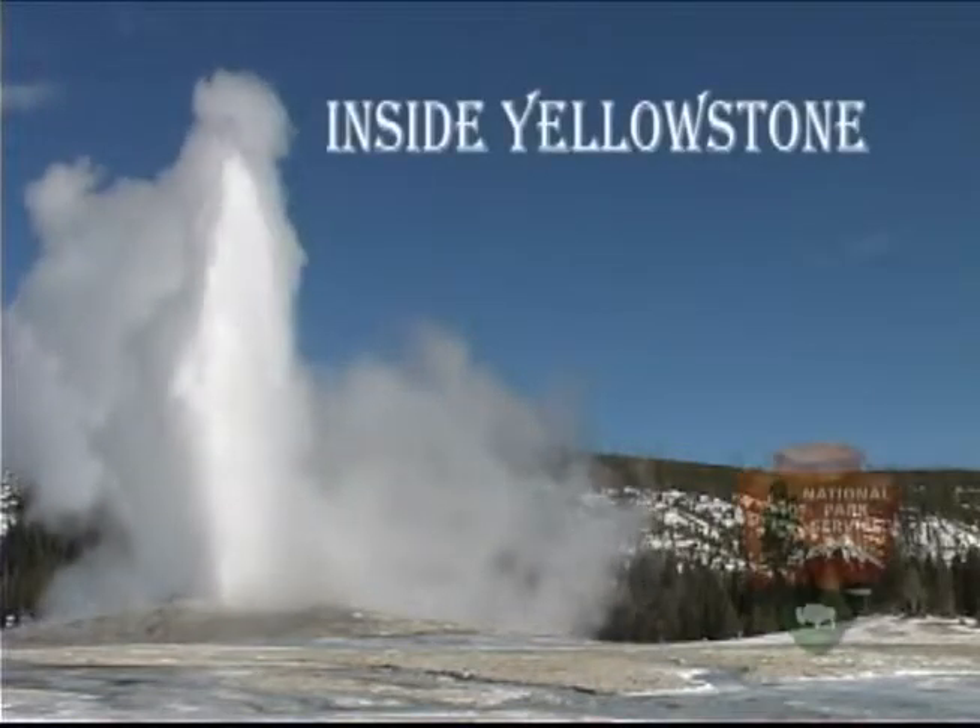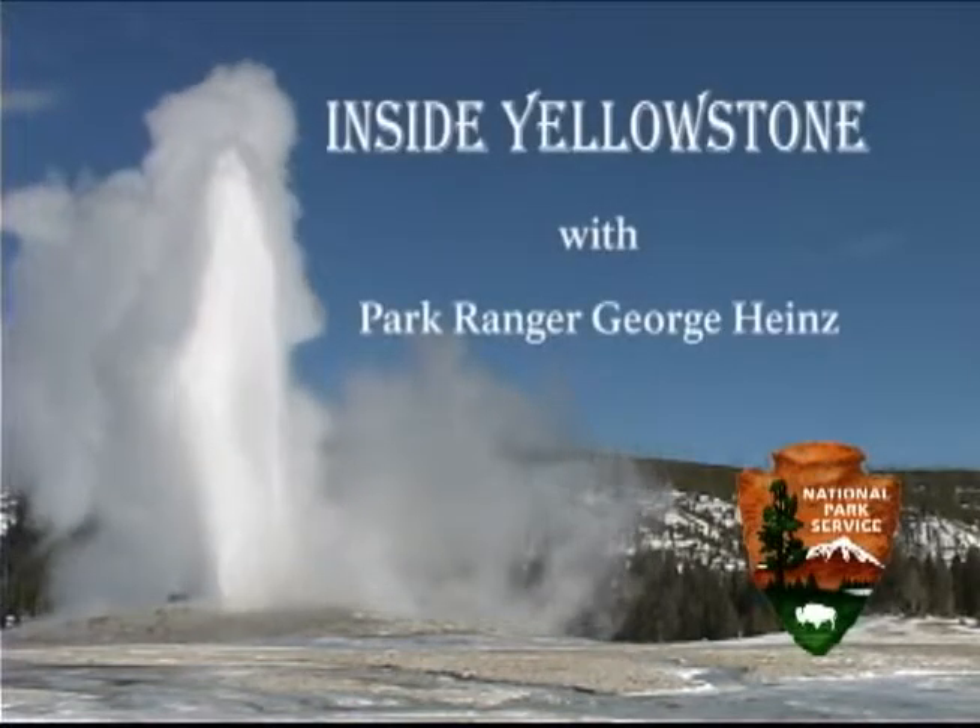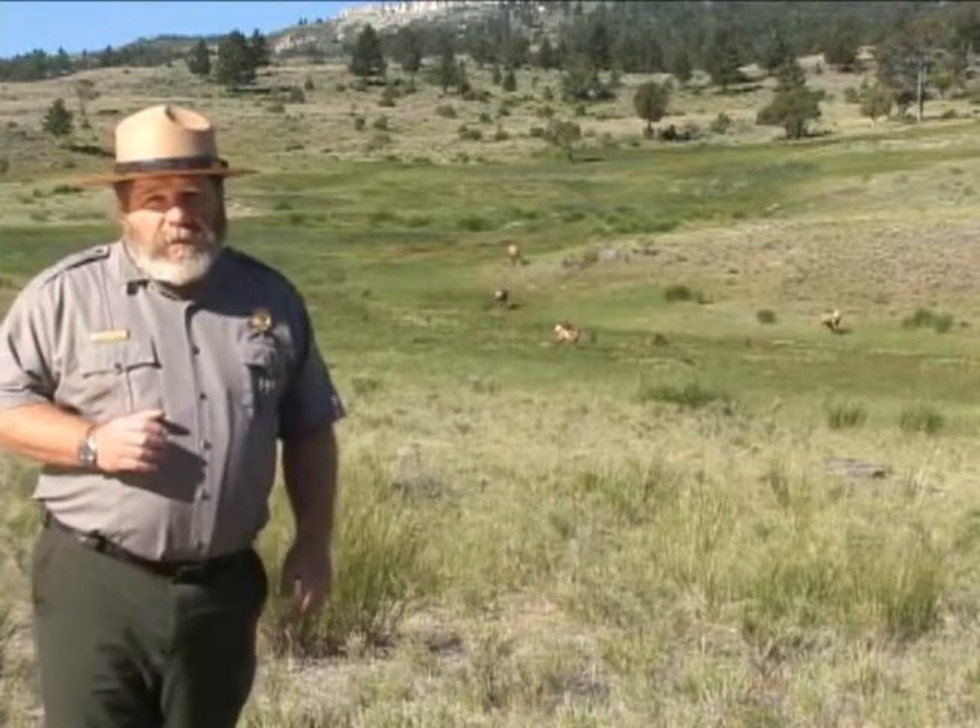You're watching Inside Yellowstone. When we think of wildlife, it is bears that are the most famous, but elk are the most abundant large mammal in Yellowstone. The park is home to as many as 20,000 elk in the summer. The Yellowstone elk herd is really a collection of eight smaller herds.